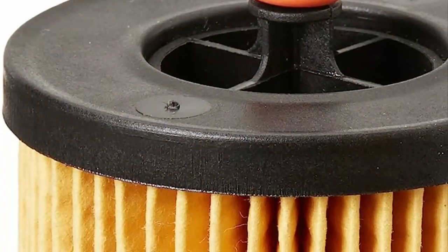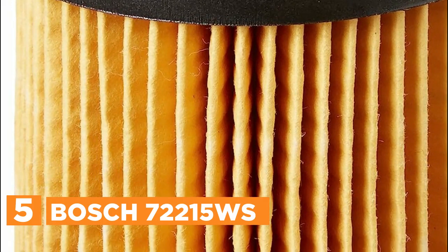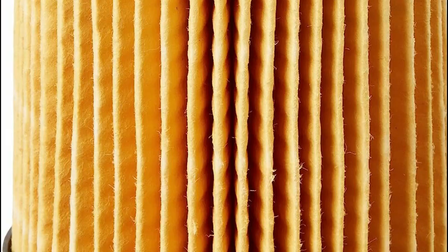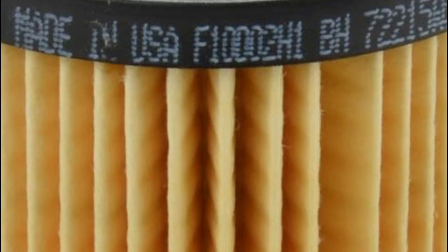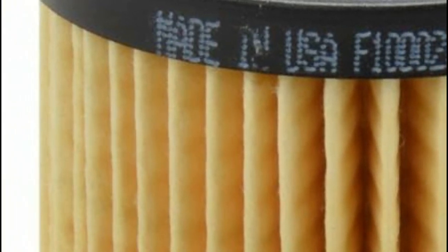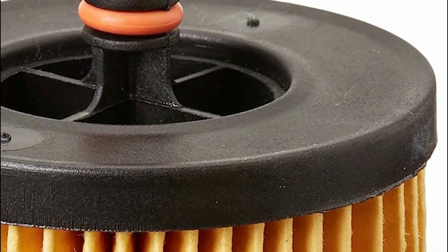Starting our list at number 5, the Bosch 72215WS. The Bosch Workshop engine oil filters offer exceptional filtration, effectively screening out up to 97.5% of harmful particles present in the engine oil, including dirt, carbon deposits, and more. This outstanding performance results in a stronger engine with improved longevity. These filters are capable of capturing and securely holding up to 13 grams of detrimental particles, effectively preventing them from circulating through the vehicle's engine, protecting it from premature wear.